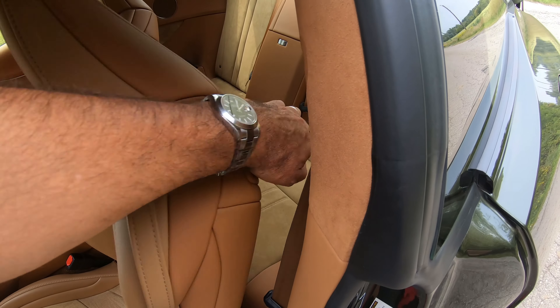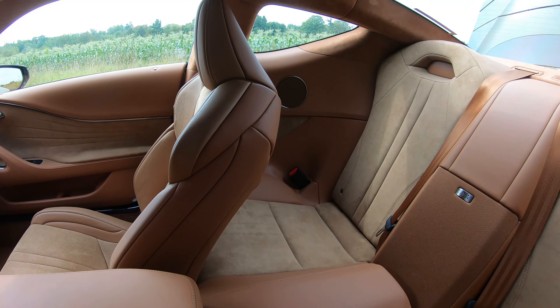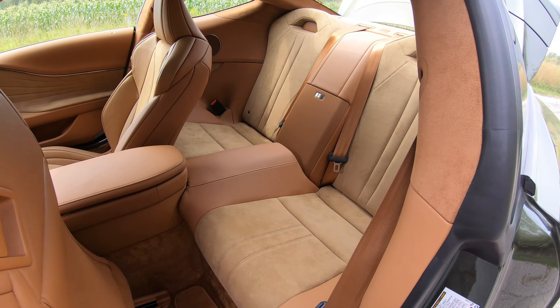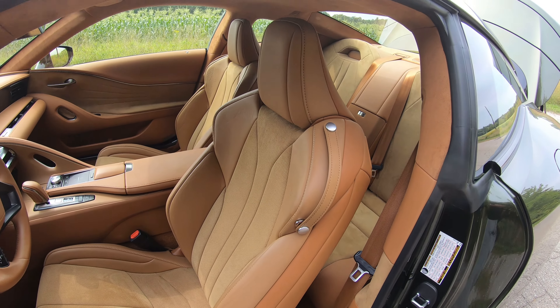In terms of spaciousness, you and your passenger are going to be very comfortable. Seats are heated and cooled as well — I love these seats, they're very supportive. The only thing to mention about the second row is that those rear seats are pretty much useless except for shopping bags.